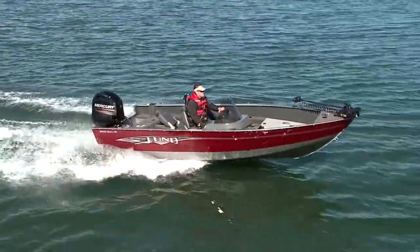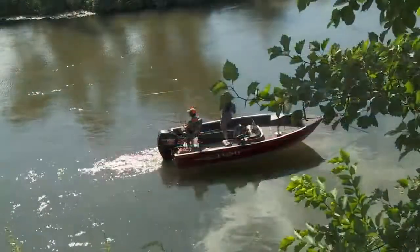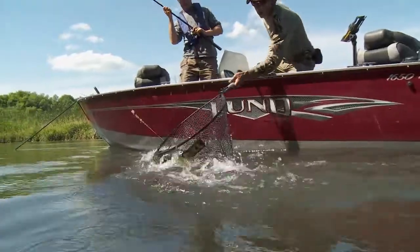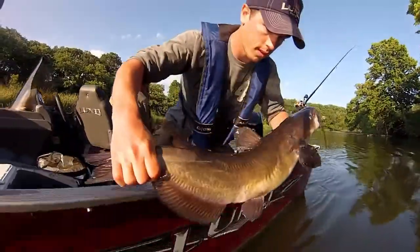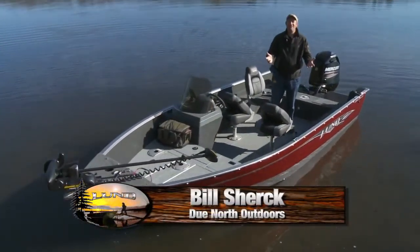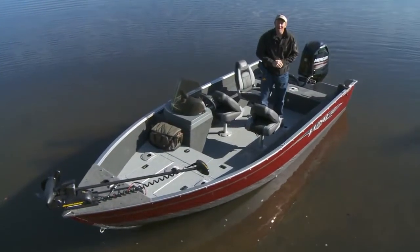Lund Rebel XL shakes up your fishing experience without shaking up your budget. It provides all the essential fishing features you need to get started, and is the ideal fishing boat the entire family can enjoy. If you're looking for a fishing boat that fits your budget yet has all the great fishing features Lund is known for, then you need to check out the Lund Rebel XL.